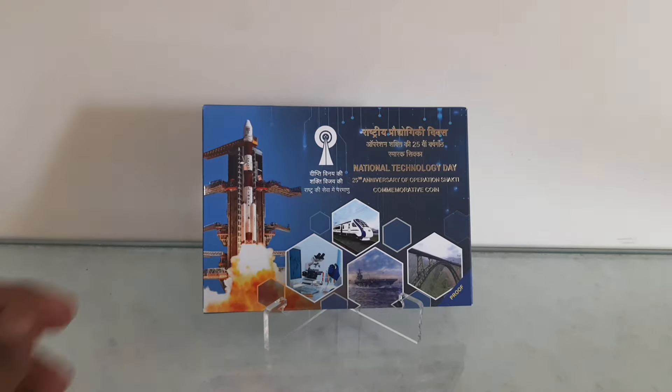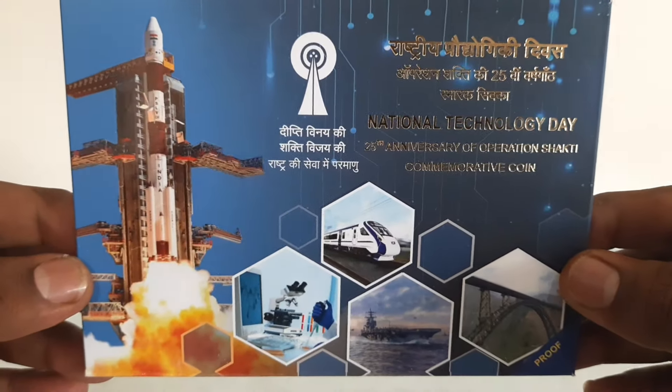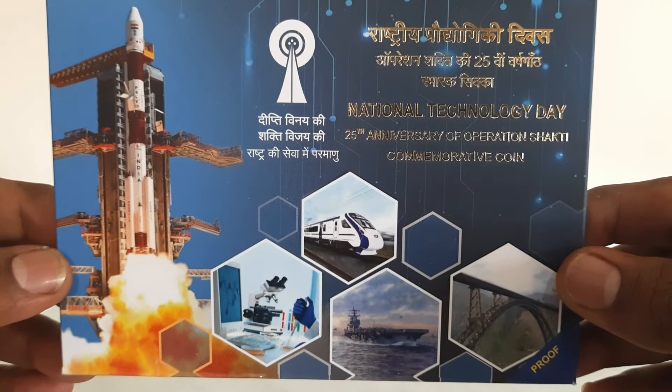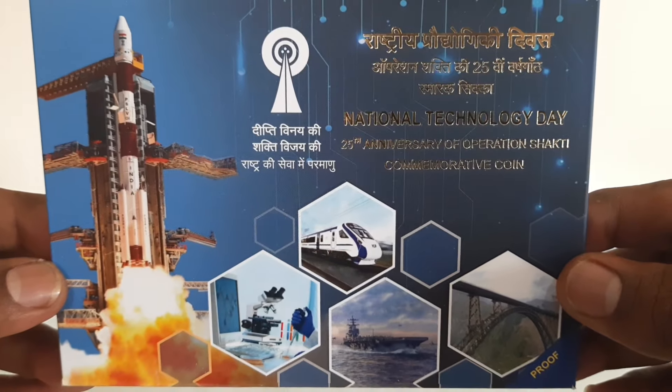The 100 rupees commemorative coin was issued to mark National Technology Day and celebrate the 25th anniversary of Operation Shakti. This proof coin set has been issued from the Mumbai Mint at Rs 4,015.